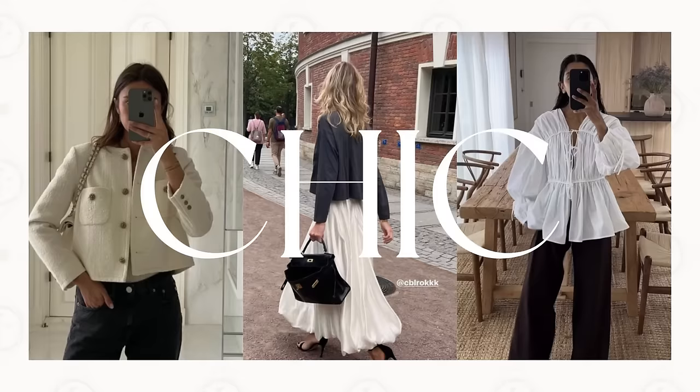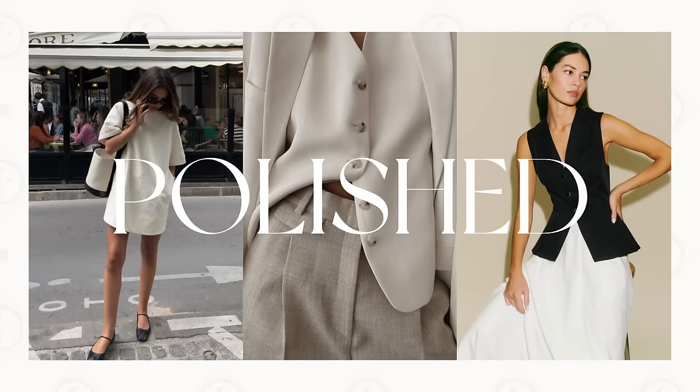Often we think that expensive-looking outfits require a hefty budget, but that's not always the case. Achieving a chic, sophisticated, and polished look is way easier than you may think. If you're new here, hey, my name is Amanda — I love to talk about style, lifestyle, and travel. And if you've joined me again for another video, I'm so happy to have you here in this cozy little nook of the internet. Let's begin, shall we?